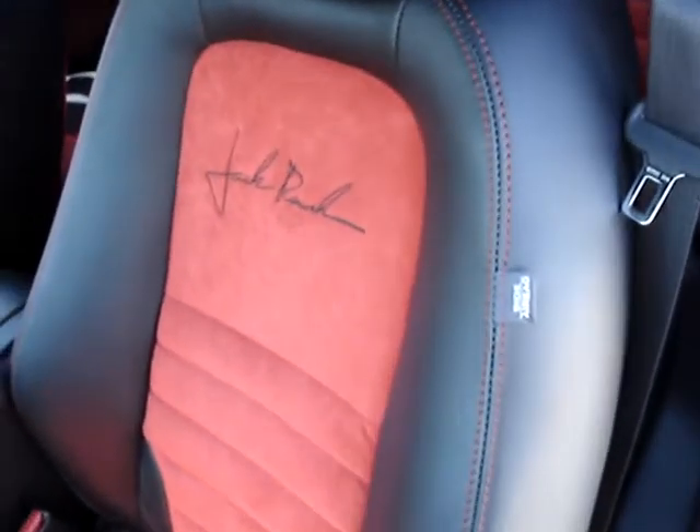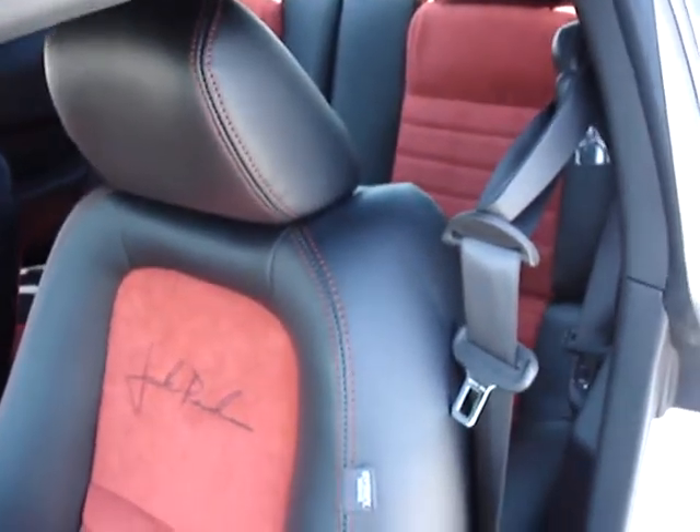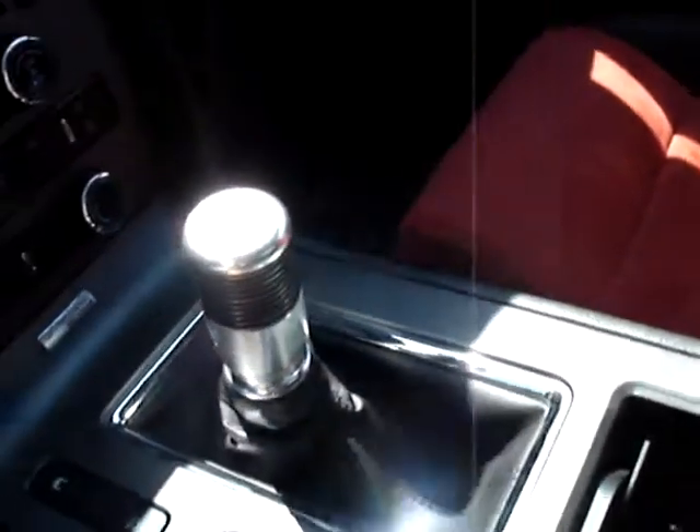When you go inside, you'll find signature Roush red suede inserts on black leather racing seats. Boy, it doesn't get any better. It feels great, it handles great, it rides great. Everything is Roush specific, right down to the gear shift knob.